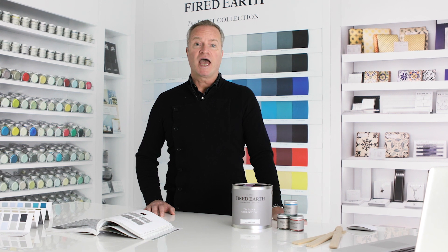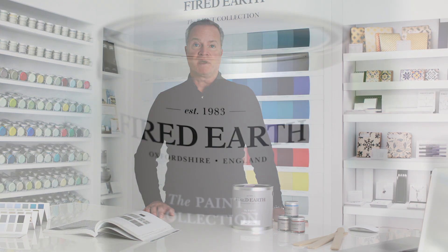Available in a variety of finishes including Matte Emulsion, Eggshell and Exterior Masonry.